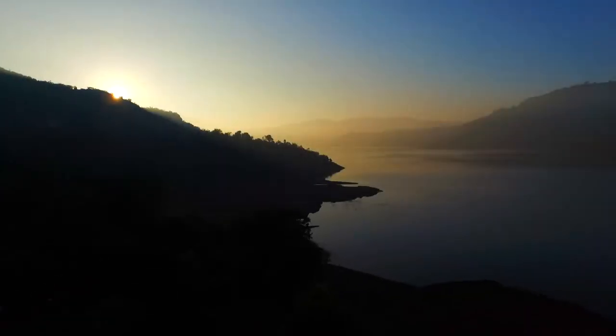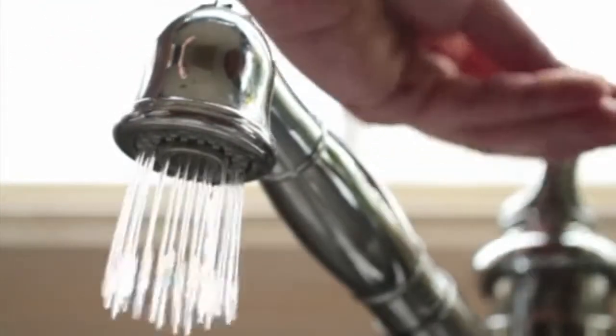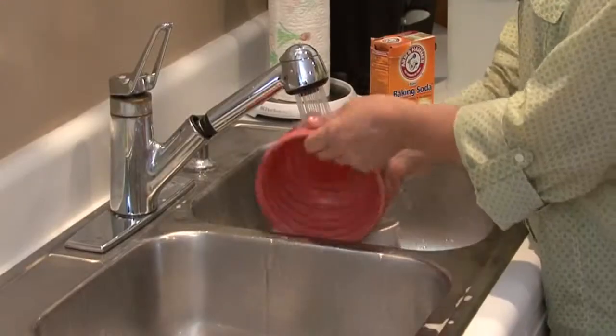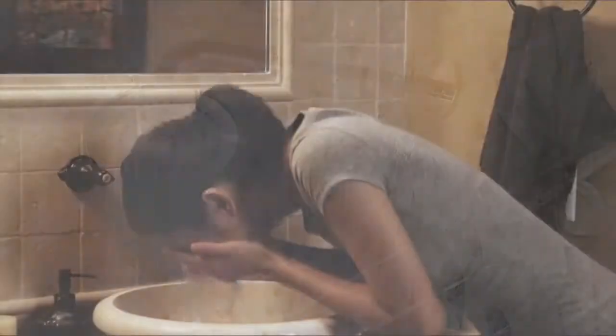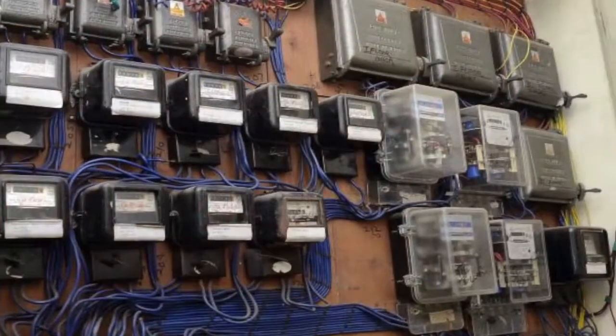One can never imagine living a life without hot water. From washing hands, to cleaning dishes, to showering, hot water has become an essential part of our daily lives. But it also quickly adds up to higher energy bills.